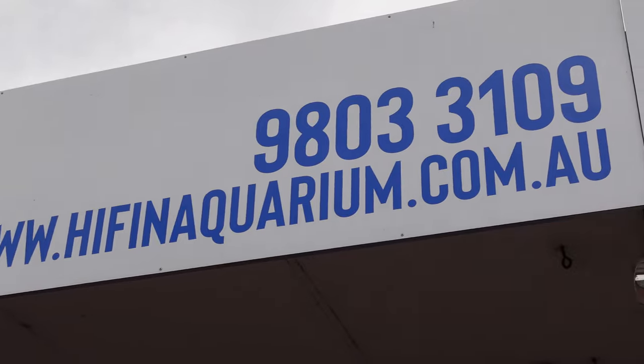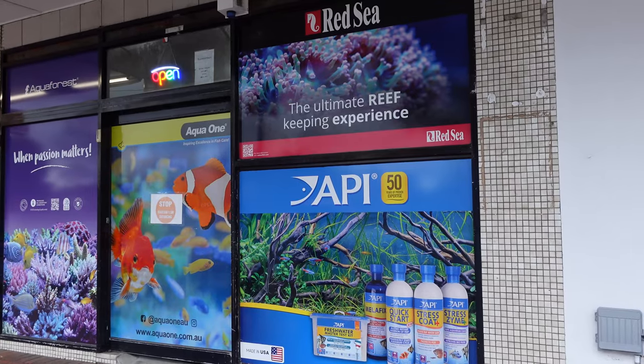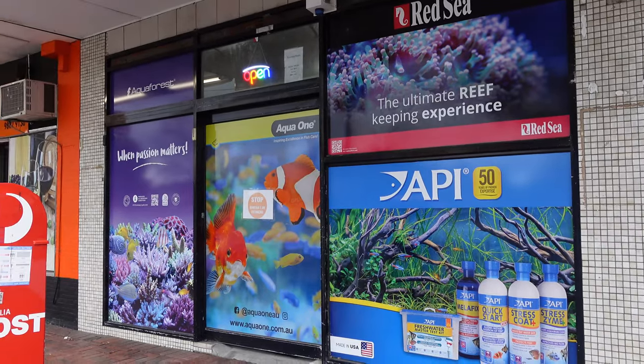Here's a front shot of Hyphen Aquarium and it is really well signposted. You can see some brilliant graphics — there's no mistaking it is a fish store.